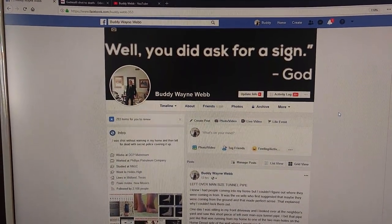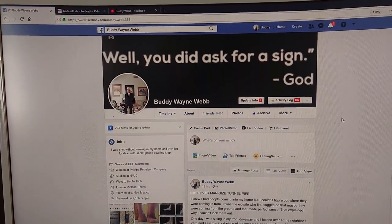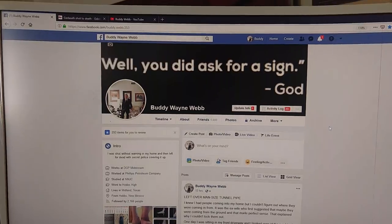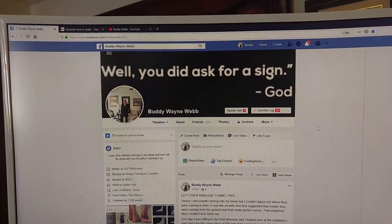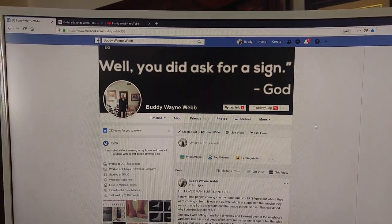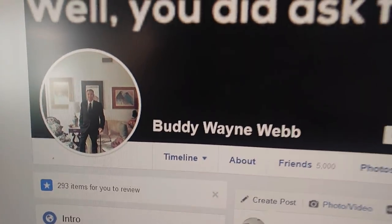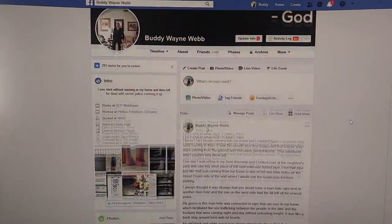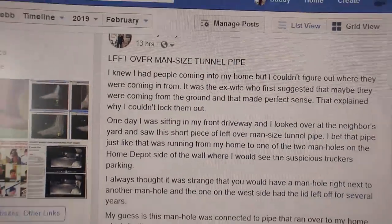Midland, Texas, February 24th, 2019. A friend suggested I do a YouTube video and share this, because I thought this was really interesting. It's about what I believe is a suspected tunnel entrance and what this house was used for, which explains the people breaking into the attic and the underground access. My Facebook is under Buddy Wayne Web, and this story is posted there with all the pictures. I'm calling this 'Leftover Man-Sized Tunnel Pipe.'